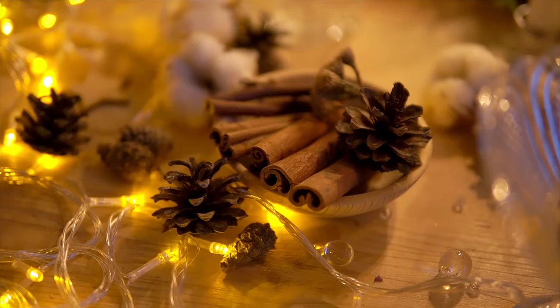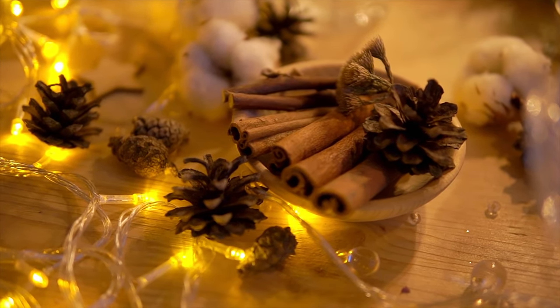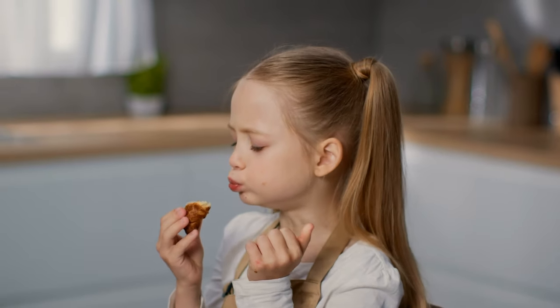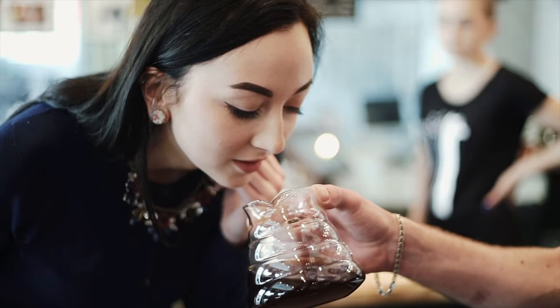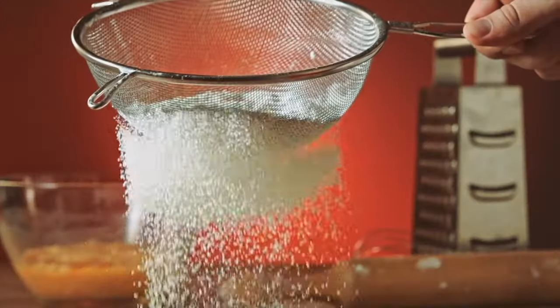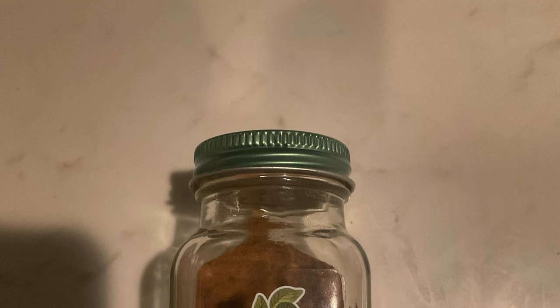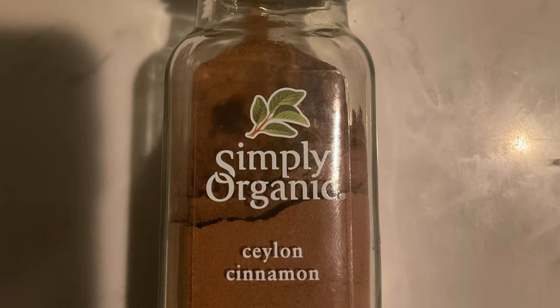Then there's my favorite, Ceylon cinnamon. Ceylon cinnamon is interesting because it doesn't really smell or taste like you think cinnamon should smell and taste like. There's some cinnamon character in there, but it's got a more complex, very subtle aroma. It's not really good for baked goods because you have to use a lot of it, but it's my favorite. I have a picture of it on my counter because I like to use it a lot. This cinnamon comes from Sri Lanka.